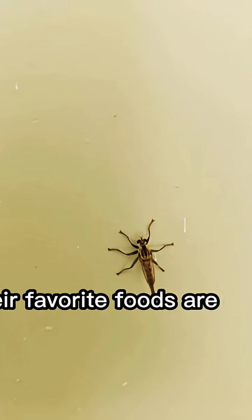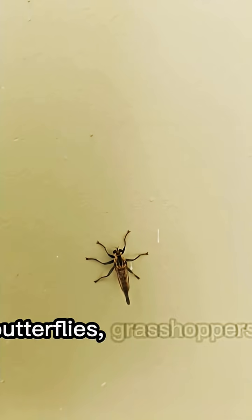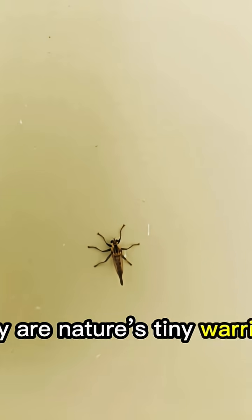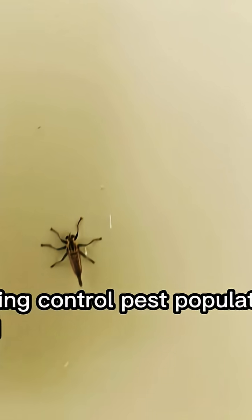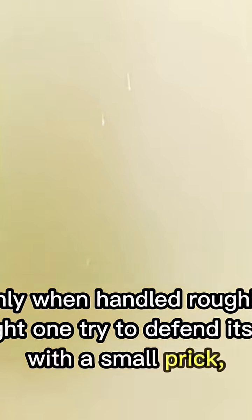Their favorite foods are other flying insects — bees, wasps, dragonflies, butterflies, grasshoppers, and even other flies. They are nature's tiny warriors, helping control pest populations and maintaining balance in the ecosystem. Even though they look dangerous, robber flies don't attack humans or animals like cows or dogs. They are not bloodsuckers — they are hunters. Only when handled roughly might one try to defend itself with a small prick, but they don't land on people or livestock to feed.